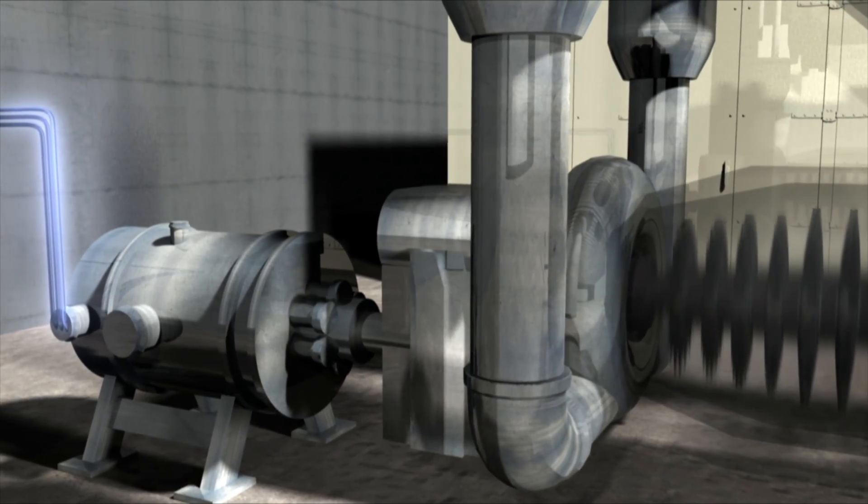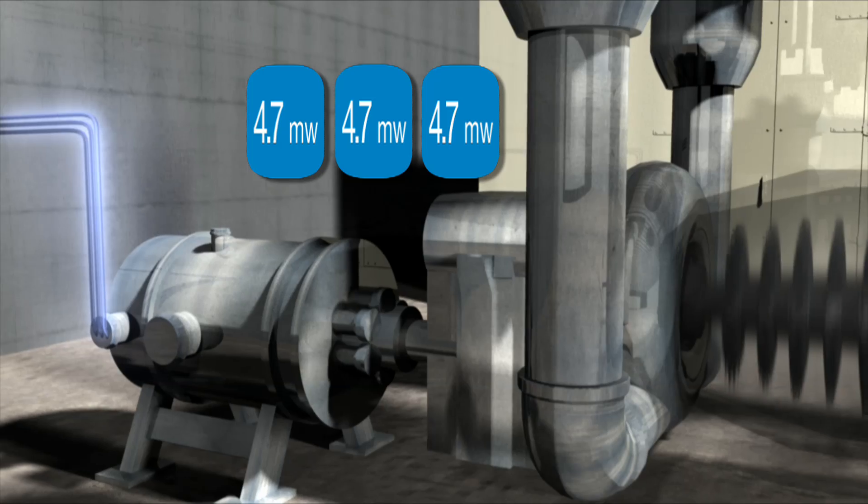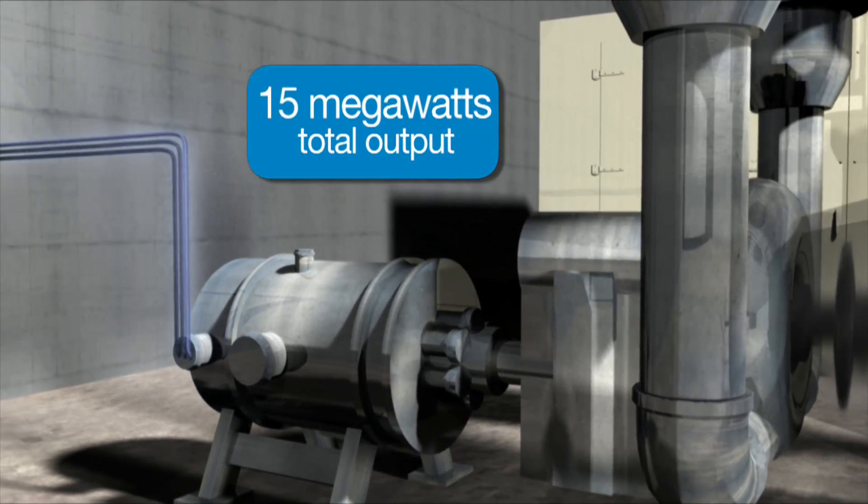Each of the plant's three turbines generates 4.7 megawatts of electricity, for a total output of just under 15 megawatts.